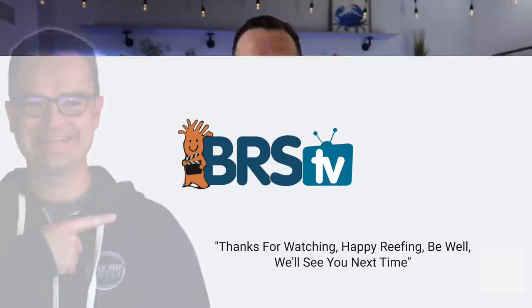A big howdy howdy to all my fellow and future hobbyists out there. My name is Matthew, I am your BRS beginner guru. On our top 10 worst beginner fish list, we have already done numbers 10 through six and we'll put a link to that video below if you're interested. But all we're going to do today right here, right now is continue on with the five worst beginner fish.